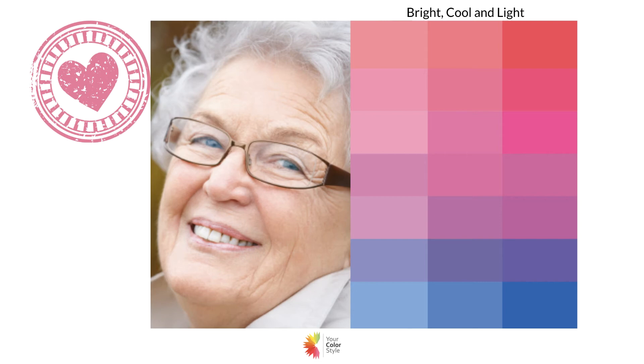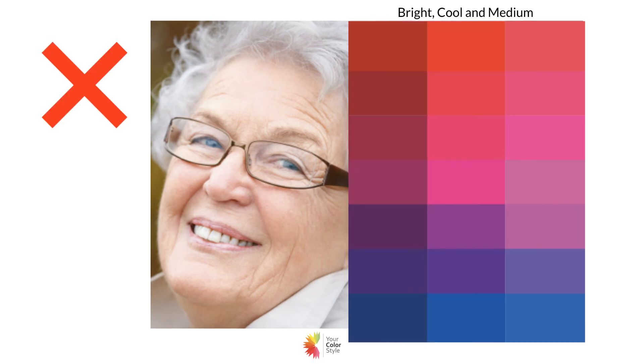She's also a great example of bright cool and light — she's got light hair, skin, and eyes, some brightness about her, and these colors are definitely in harmony with her. When we put these darker colors up against her it just starts to be too much. I can definitely see her in some brighter colors, but these are just starting to feel a little bit too dark.